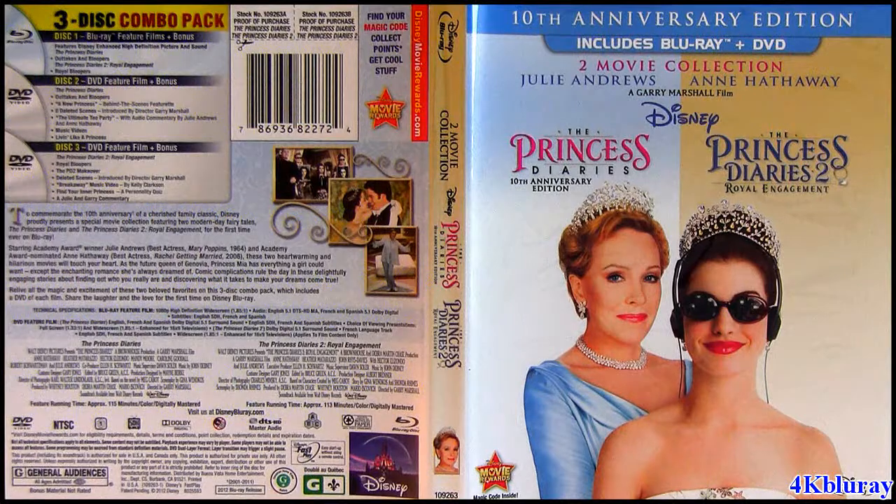Another bad thing is the special features. With the Blu-ray you only get the outtakes and bloopers — that's about 10 minutes for both movies. Beside the bloopers, there are no special features whatsoever for the Blu-ray. That's a big disappointment.